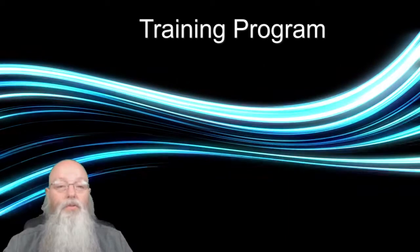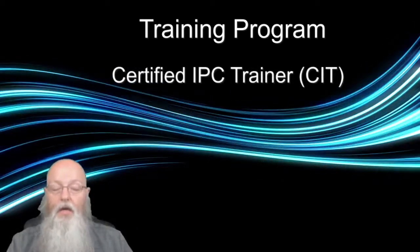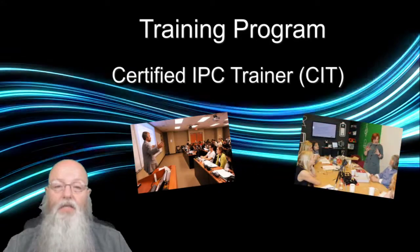Those who teach the CIS candidates are called Certified IPC Trainers, or CITs. CITs are individuals who are subject matter experts in the 610 criteria.